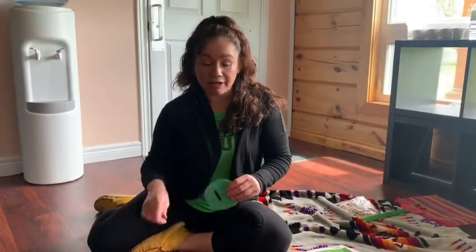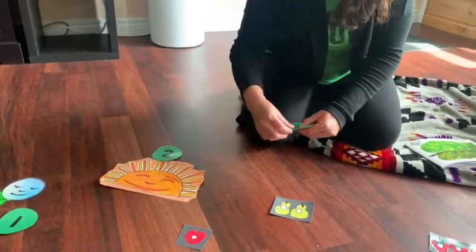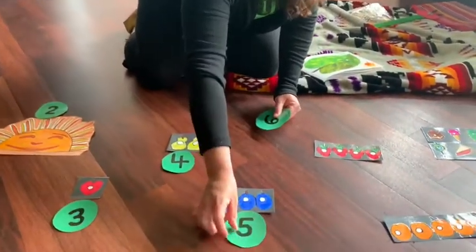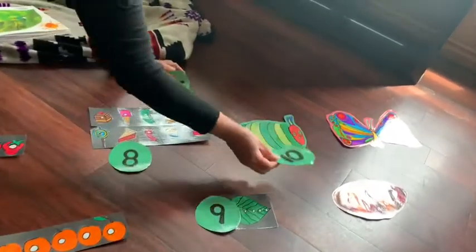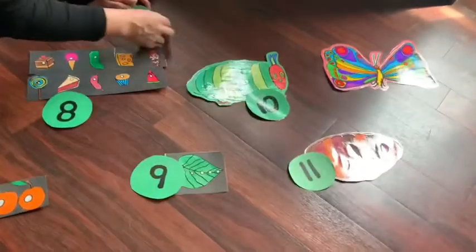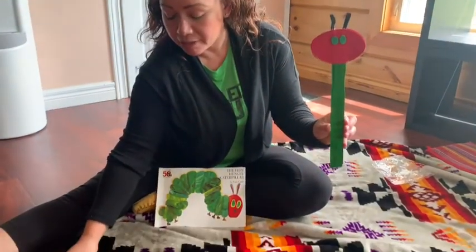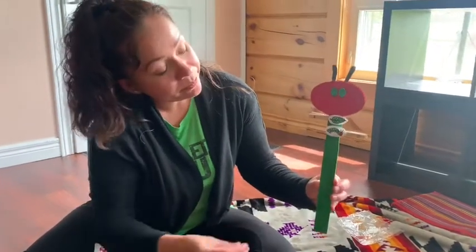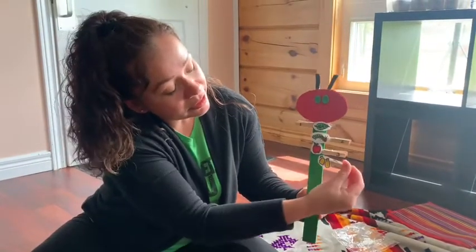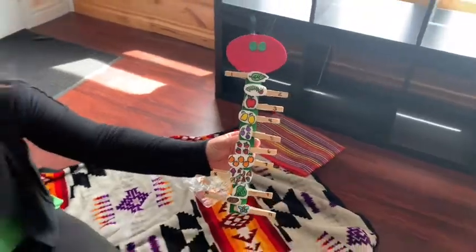Another activity they can do with the Very Hungry Caterpillar is to put the numbers down in the order that it happens, so that they learn the sequencing part of it. That way they can practice over and over again what order they go in. I made this paint stick into the caterpillar shape, and the kids can practice sequencing by pinning on the order in which the story happened.